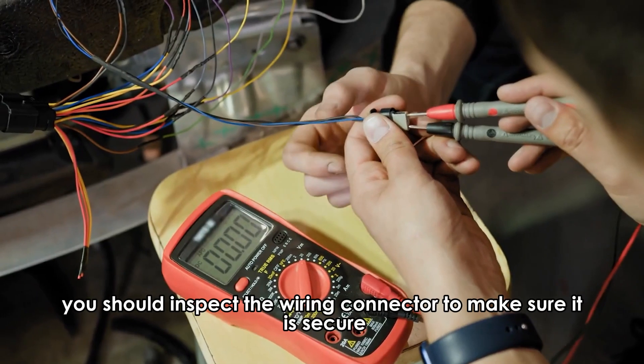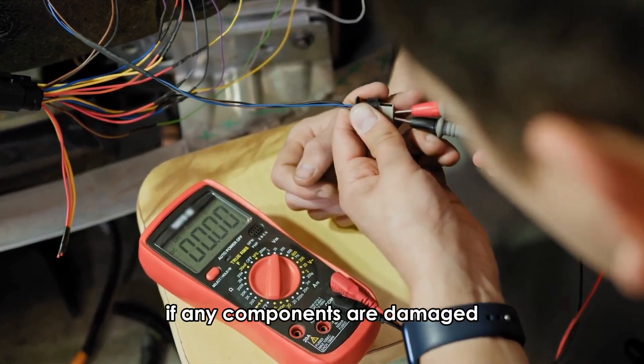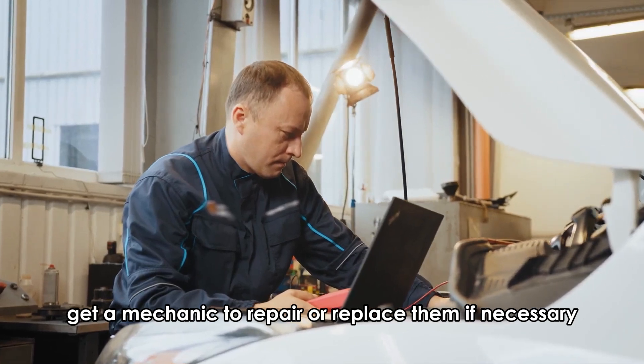To resolve this, you should inspect the wiring connector to make sure it is secure. If any components are damaged, get a mechanic to repair or replace them if necessary.